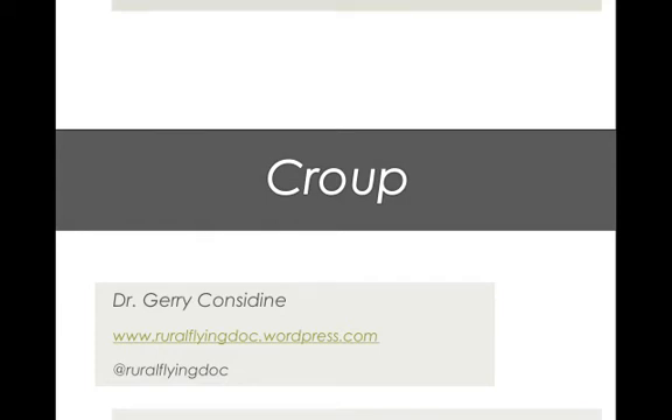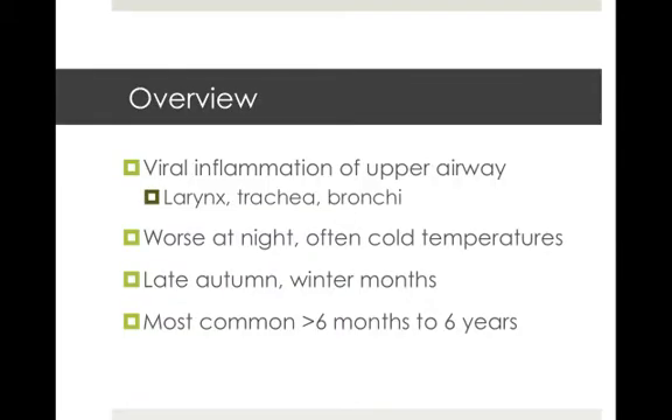G'day everyone and welcome to another Rural Flying Doc presentation. My name is Dr. Gerry Considine and today we're going to be talking about croup. Croup is also known as laryngotracheobronchitis. It's a viral inflammation of the upper airways and it's worse at night, often in colder temperatures, so it's usual to see in late autumn through to the winter months. It can be most common in those kids above six months of age up through to six years of age.